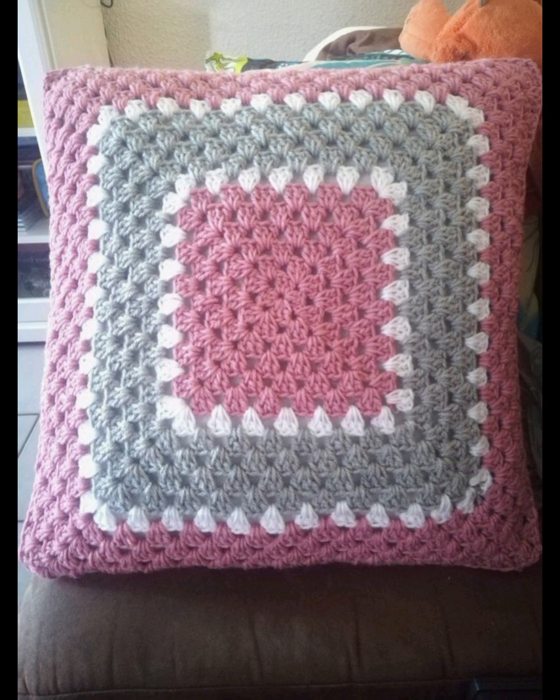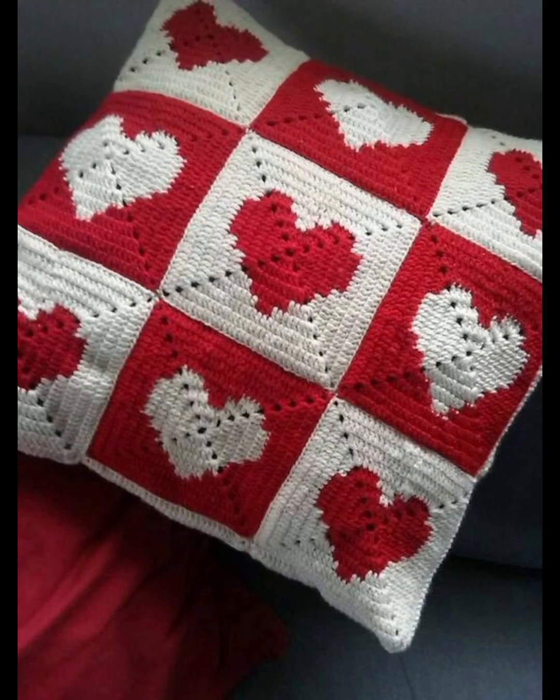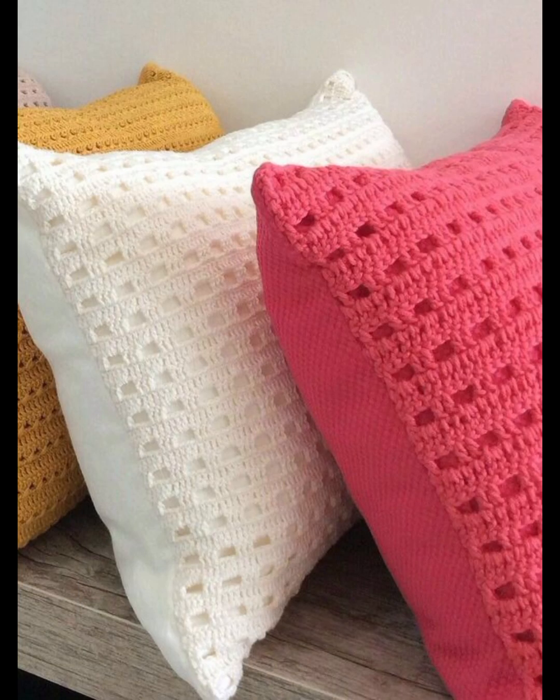You know, guys, different people have different choices and they love different types of colors and different types of designs. So in this video you will see different colors and different decent and unique designs of handmade crochet cushions. Pick your favorite one and make this beautiful design for yourself for more beautiful and outclass looks on your lounges.